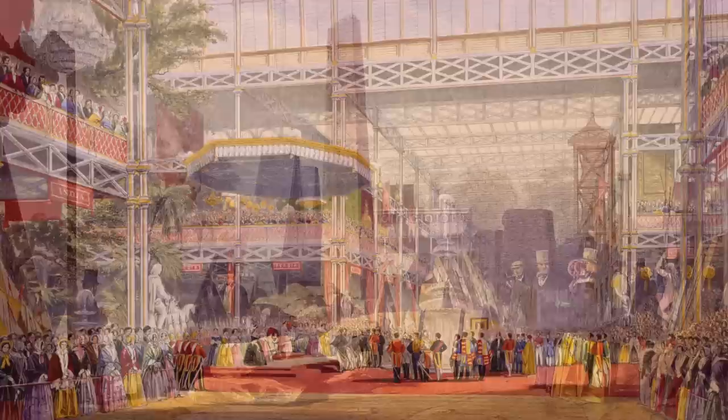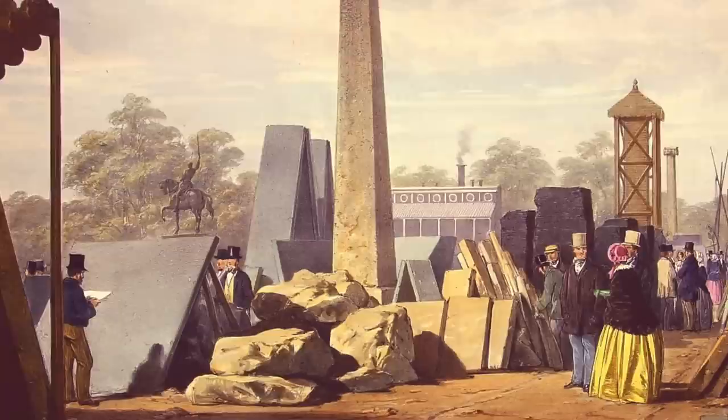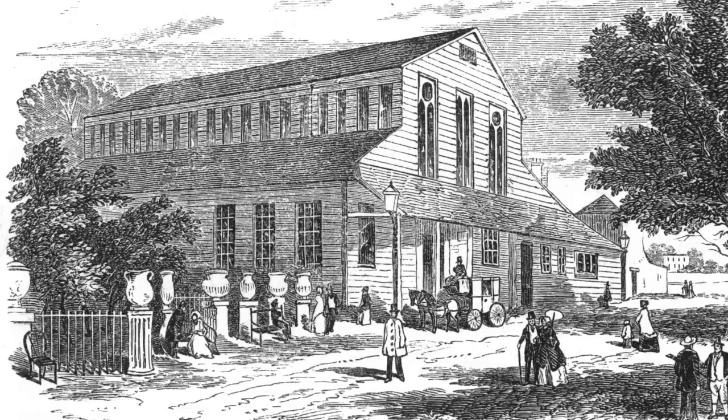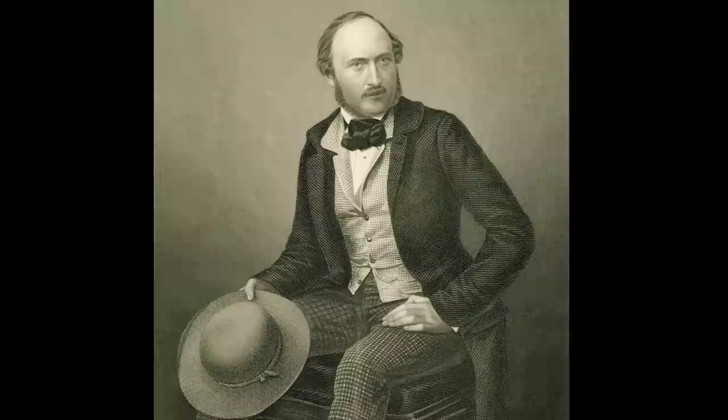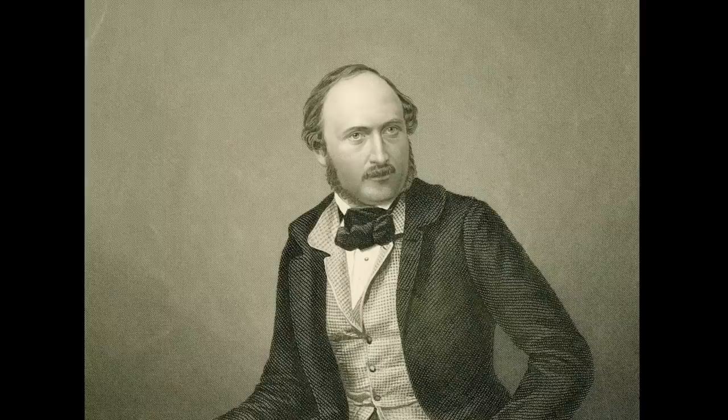Exhibitions of industrial produce are not new. They go back to the late 1790s in France, 1798, and then fairly regularly in France through the 1820s, 30s and 40s. But they were always national — one country only. There was one in Bingley Hall in 1849. But that year, John Scott Russell advised Prince Albert that there should be a major exhibition in 1851. Albert insisted that it must be international. So this is our first international trade show.